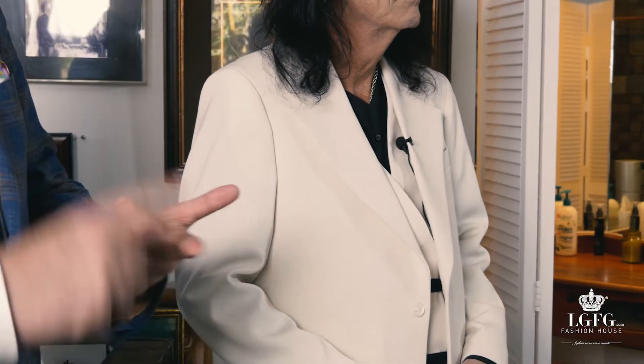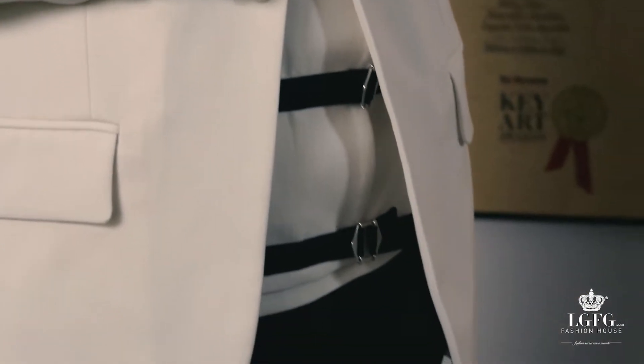The shoulder pads are made in Germany by a company called Helsa, the best shoulder pad company in the world. The chest piece is a four-layer chest piece involving horse hair, interlining, lining, and a canvas. And we make our chest pieces in Italy.